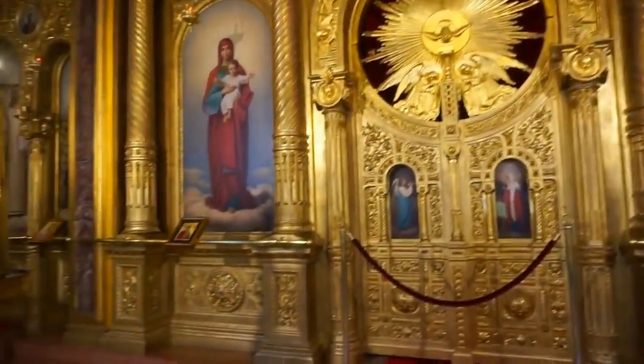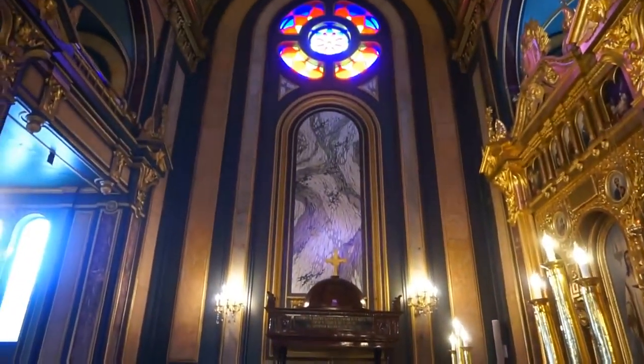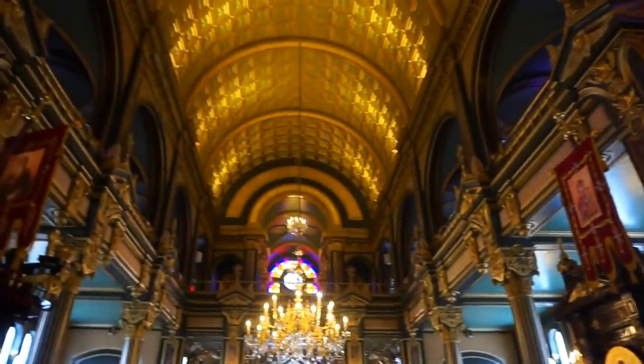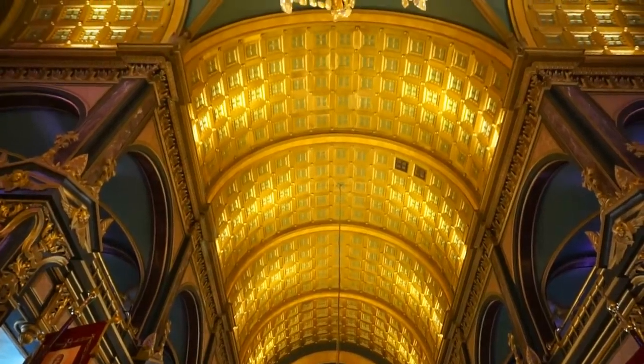Let's turn around and enjoy the beautiful stained glass windows right there. And let's turn the camera towards the ceiling. It is beautiful, isn't it?